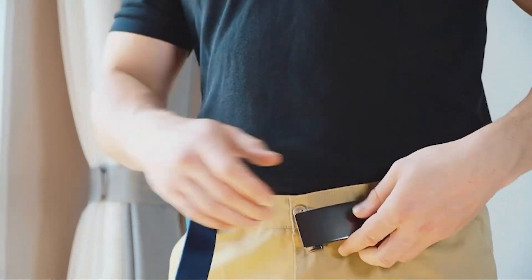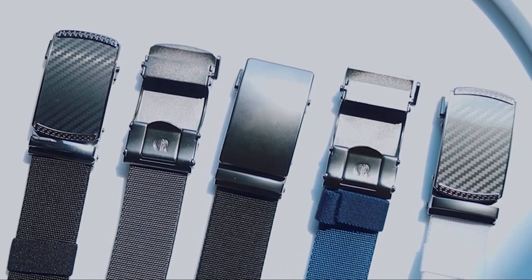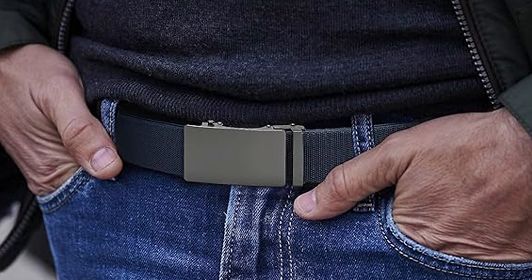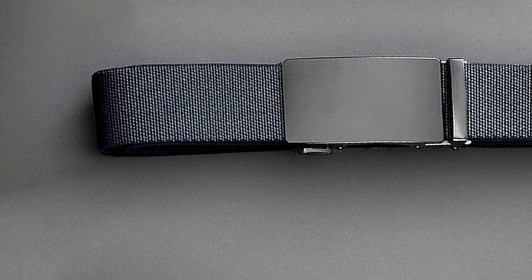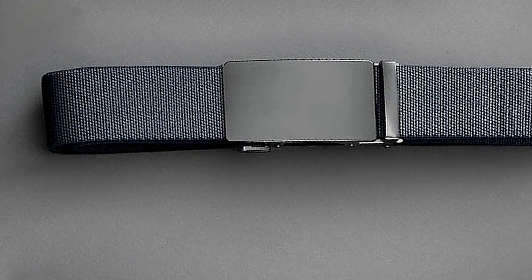Say goodbye to belts that are either too tight or too loose. With CHAORN stretch belts, you can achieve the perfect fit effortlessly. Available in various colors and styles, these belts complement your wardrobe and allow you to express your individuality. Upgrade your belt collection with CHAORN and experience the ultimate in comfort and style.